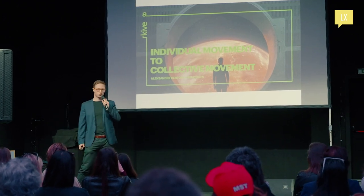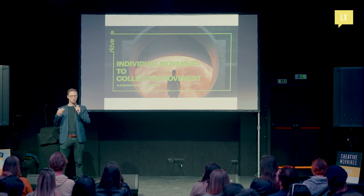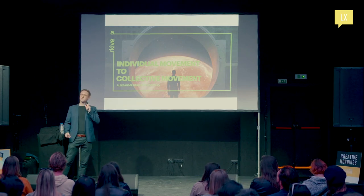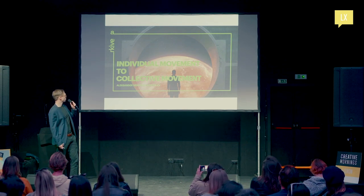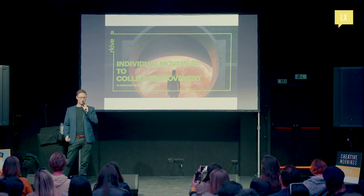I did another talk very recently at Crypto Mondays, also invited by Irina, and it was very focused on the decentralization of Web3. Irina invited me to this talk and asked if I could do it again, only differently — with a bit of my backstory as well. That's why I called this talk 'Individual Movement to Collective Movement.' And I took it very literally, going all the way back.